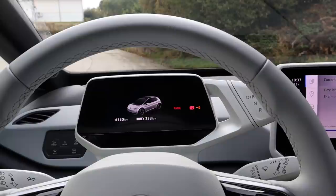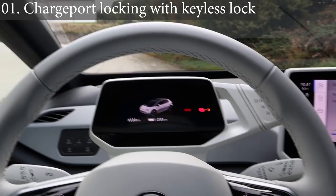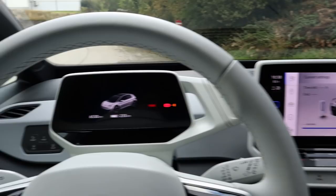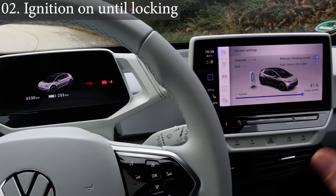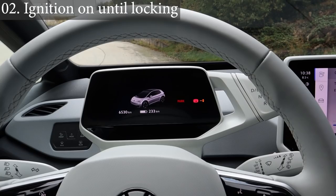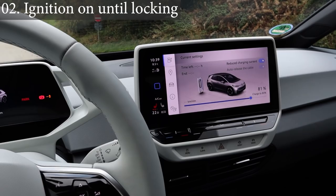Now let's go to all the suggestions I have for the instrument cluster and the infotainment system. First, an overview: when I don't lock with the key — when I lock with the door handle — the charge port is not locked. When I lock with the key it is locked. Also, every time I get out of the car, even when charging or when the ignition is on, as soon as I open the door the music and climate turn off. That's annoying. It should stay on until I lock, or there should be a 'stay on' option — especially when I'm charging.